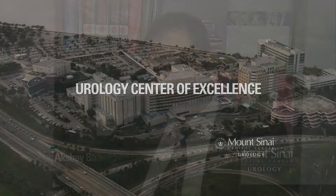There are various treatment options for prostate cancer, including robotic prostatectomy and radiation, all of which are being offered here at Mount Sinai.